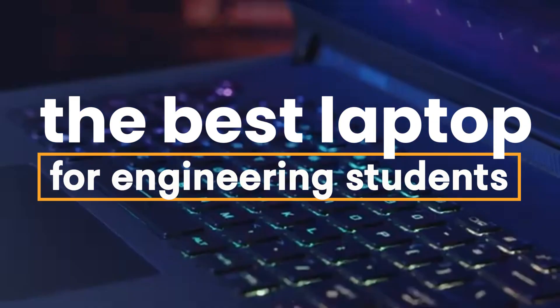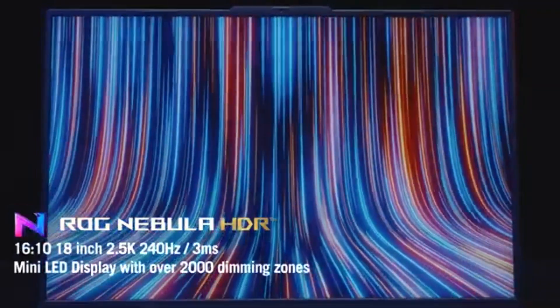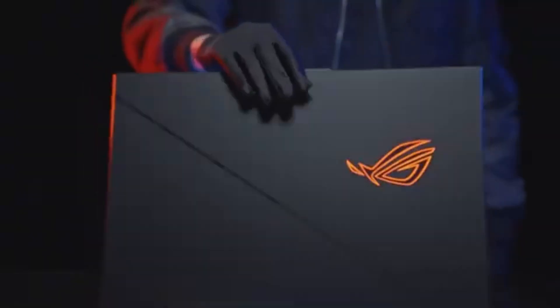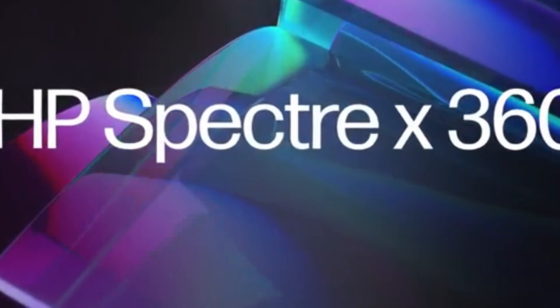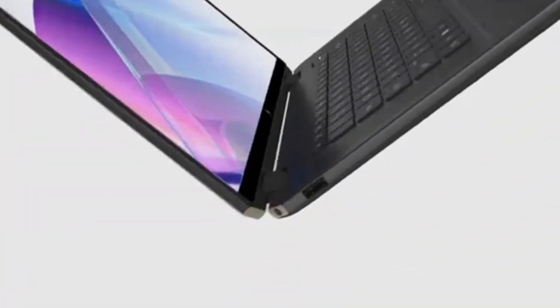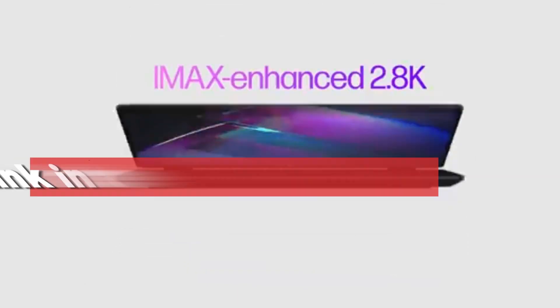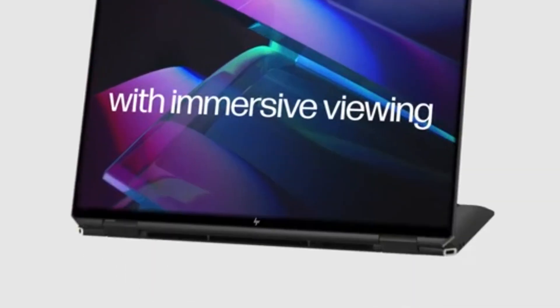The best laptops for engineering students easily handle complex CAD projects and data sets. If you're getting ready for the back-to-school season, these are the most powerful and lightweight laptops we recommend for any engineering course. To help you find the perfect model, we've compiled a list of the five best laptops for engineering students. Be sure to check the description below for prices and additional details.